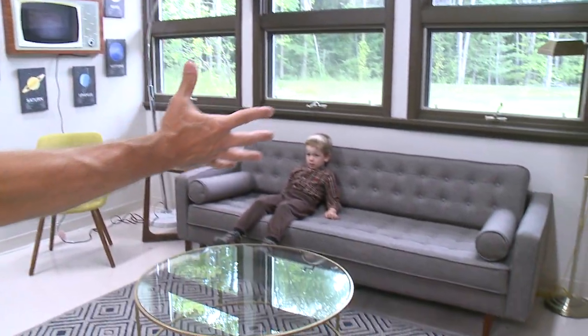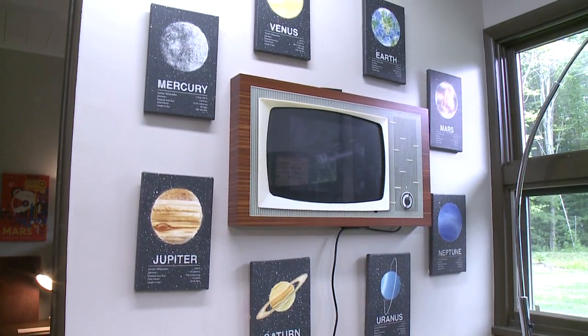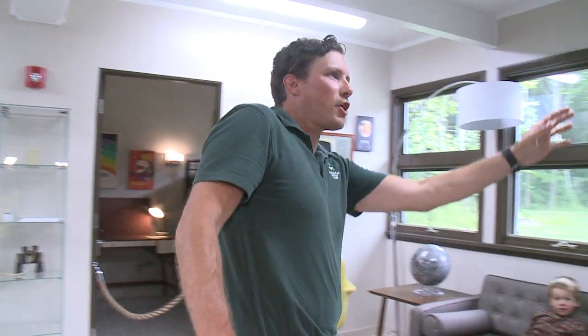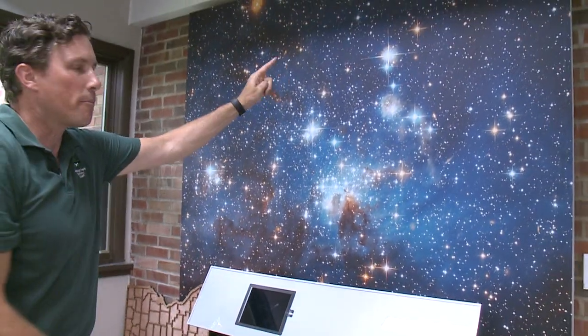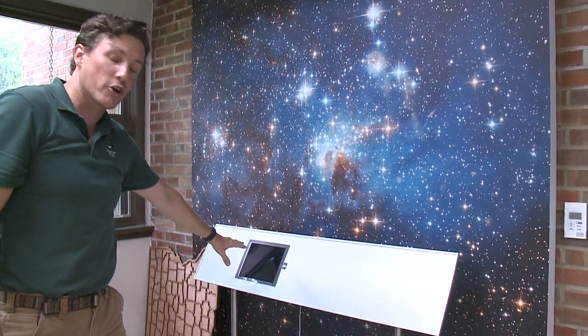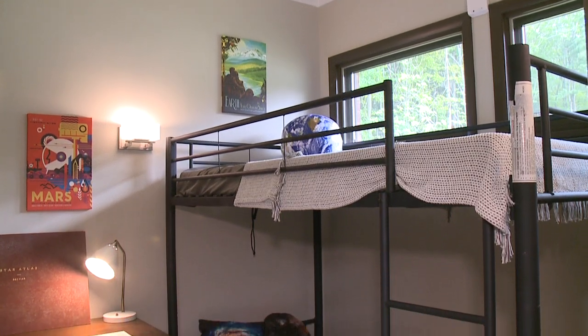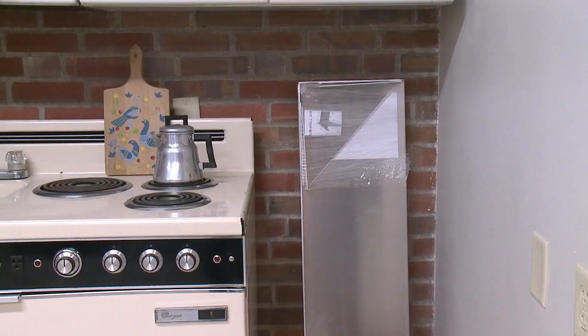These are the restored living quarters for the Nassau Astronomical Station. We have retro furniture over here, we have little Peter over there enjoying a video from the 1950s and 60s on astronomy on our retro TV. Over here this exhibit will highlight a map of the state of Ohio. The people when they were working here did live here, so these are all the old bedrooms which have been restored.